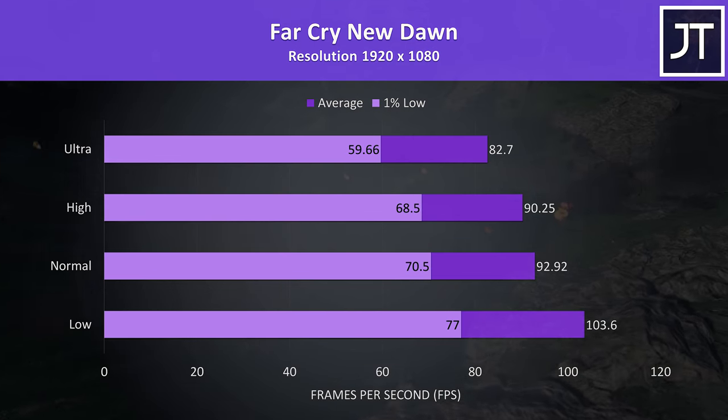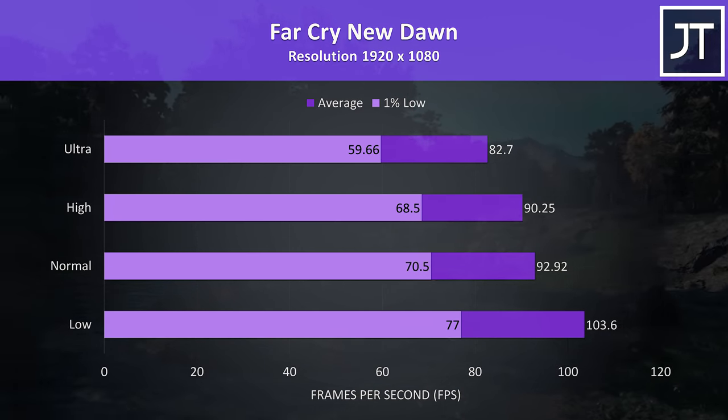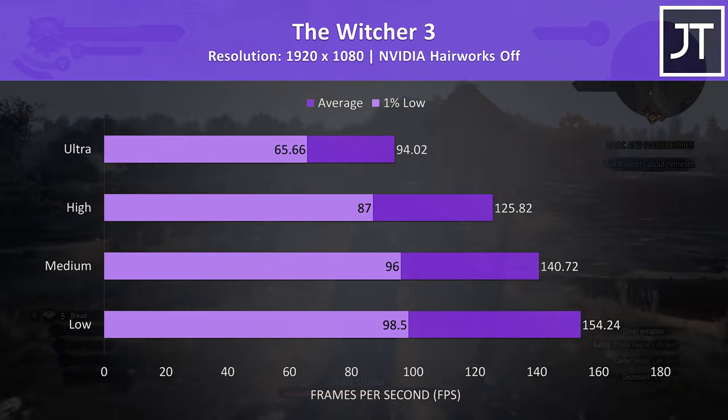Far Cry New Dawn was also tested with the game's benchmark, and for the most part the results aren't really that much different when compared to most other laptops I've tested with lower GPUs, as it seems to be more limited by the i7 processor.